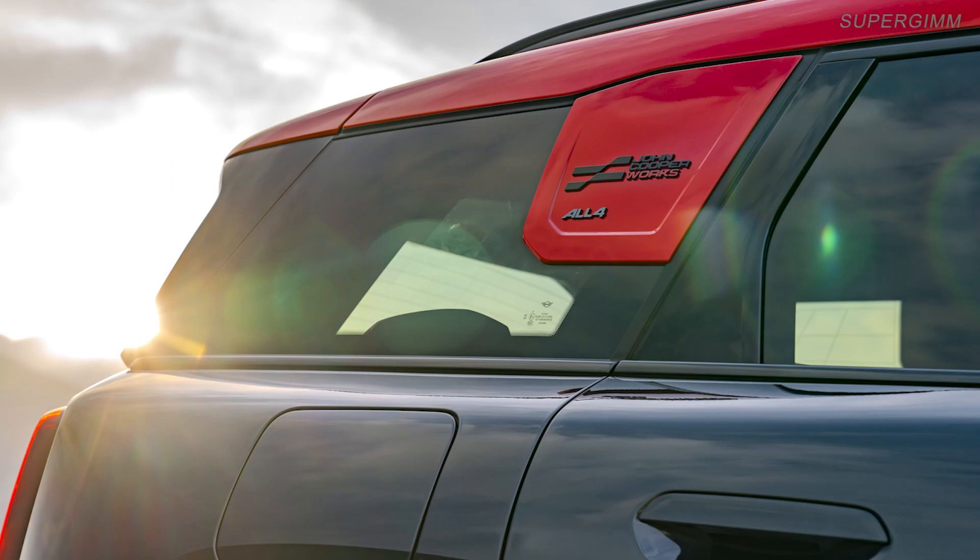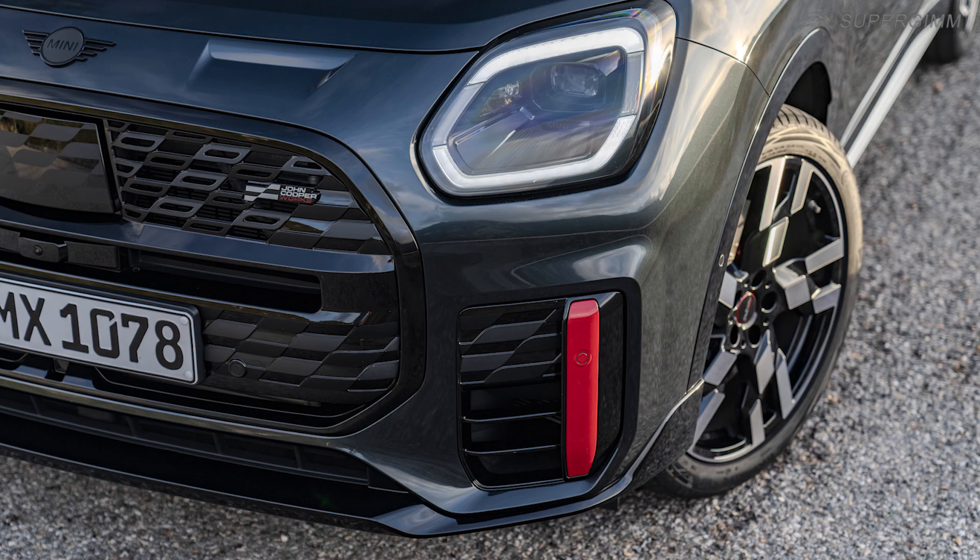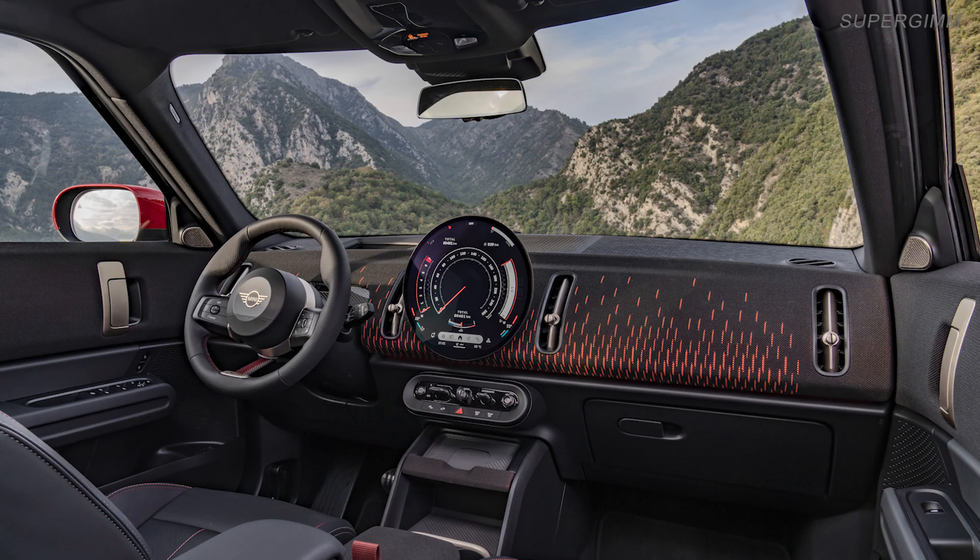The new model generation of the spacious all-rounder has grown noticeably and offers even more space, comfort and safety. And thanks to its all-wheel drive system, the crossover is also very capable off-road.